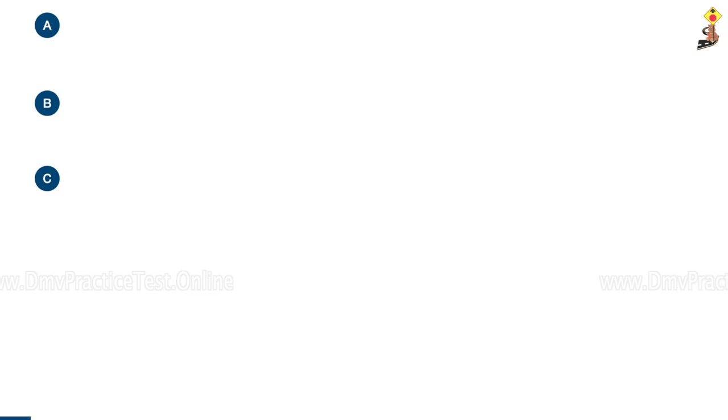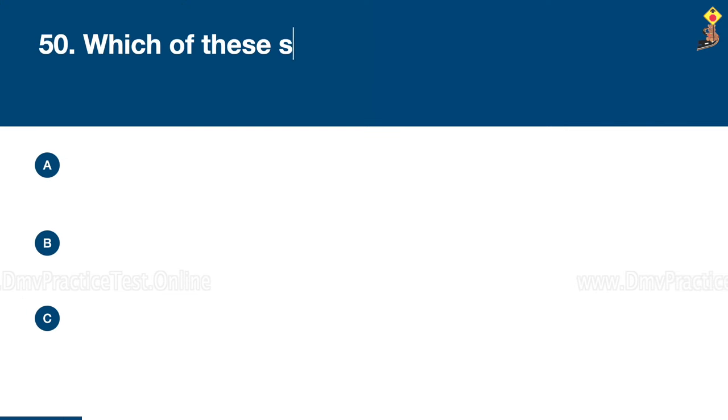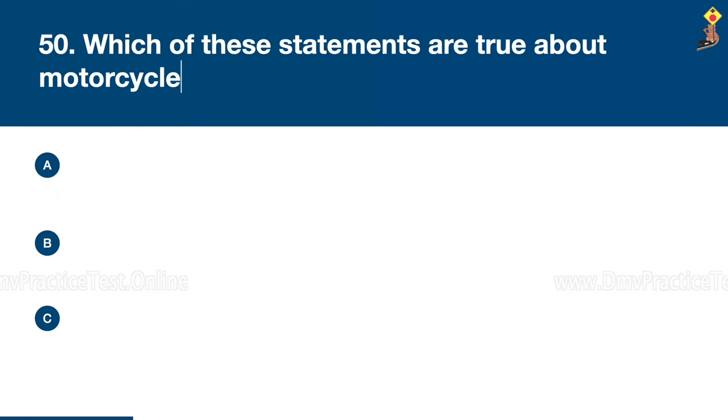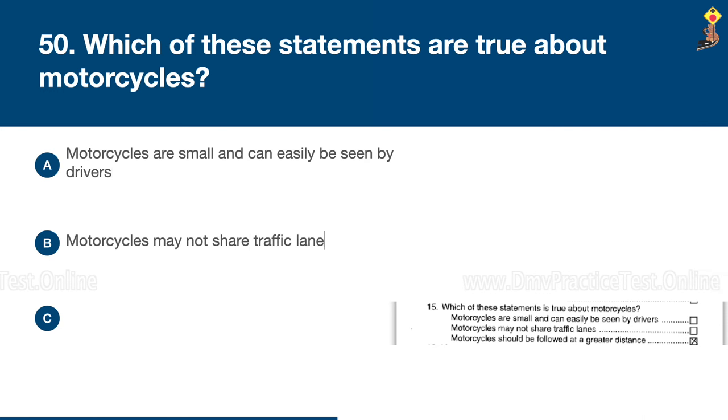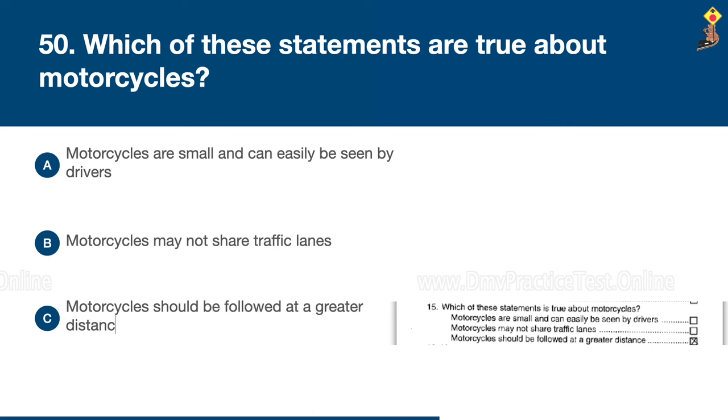Question 50: Which of these statements is true about motorcycles? Motorcycles are small and can easily be seen by drivers, motorcycles may not share traffic lanes, or motorcycles should be followed at a greater distance. Congratulations, the correct answer is C: motorcycles should be followed at a greater distance.